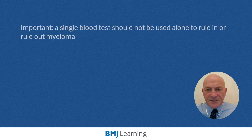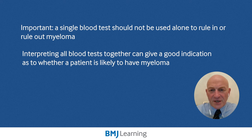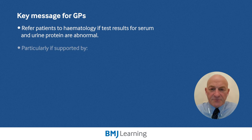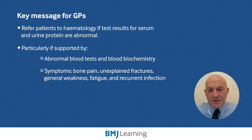It is important to note that a single blood test should not be used to rule in or rule out multiple myeloma. None of the tests are accurate enough to rule out myeloma on their own. However, when you interpret all of the tests together, they can give a good indication as to whether a patient is likely to have myeloma or not. The key message is to refer patients to hematology if test results for serum and urine protein are abnormal, particularly if supported by abnormal blood tests and blood chemistry, and symptoms such as bone pain, unexplained fractures, generalized weakness, fatigue, and/or recurrent infections.